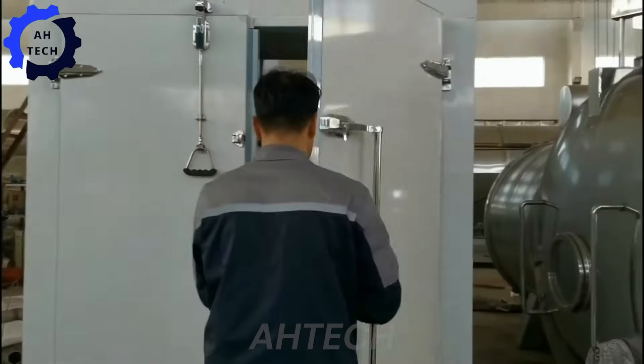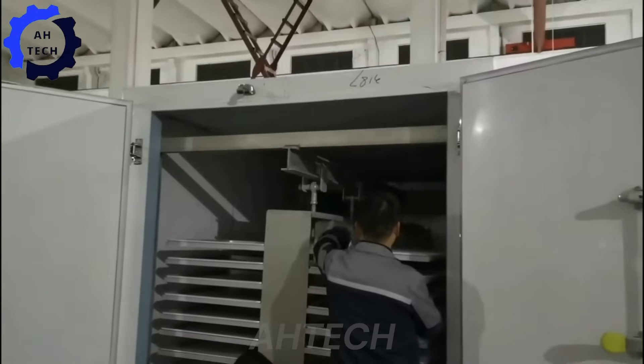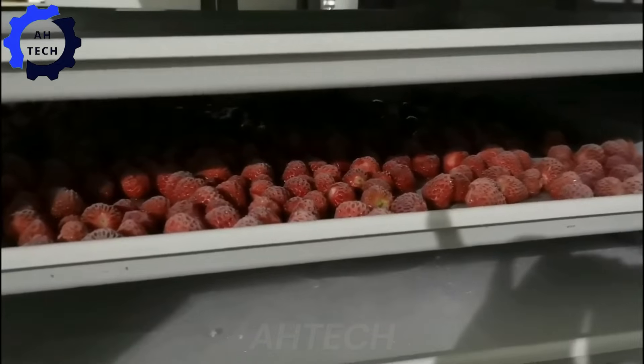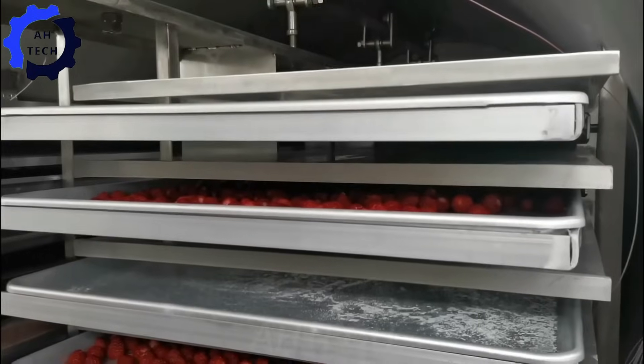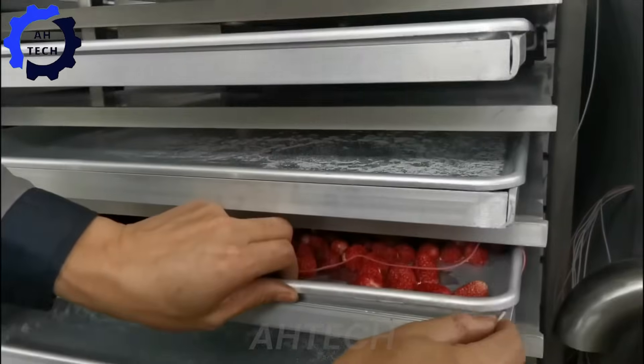With the lyophilizer — an advanced freeze drying technology for preserving fruits and foods — this innovative machine ensures optimal flavor and nutrition retention, demonstrating advanced agriculture technology.